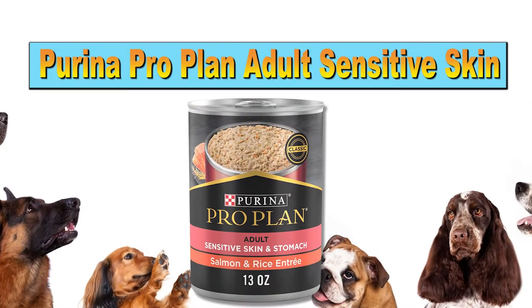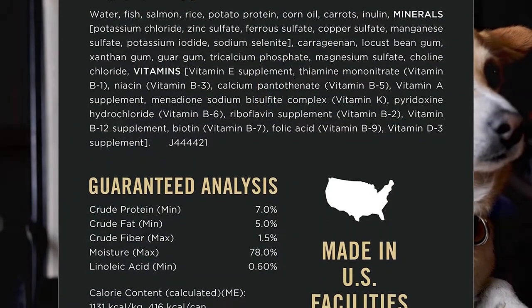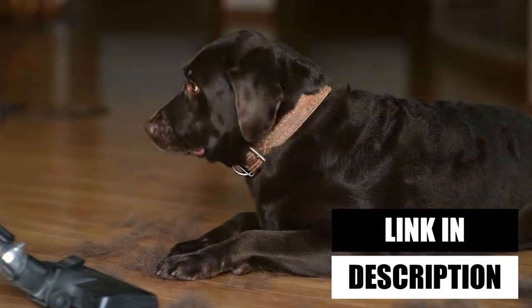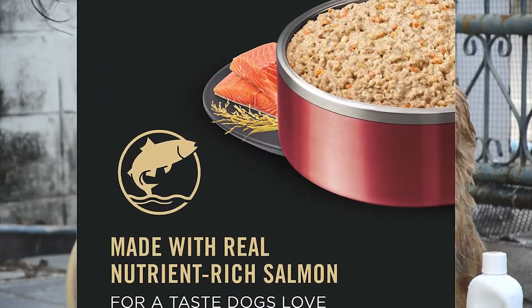Purina ProPlan Adult Sensitive Skin is our first item. Check out Purina ProPlan Focus if you're looking for the ideal dog food to minimize shedding. This kibble is made especially for dogs whose skin and tummies are sensitive. Its nutrients are abundant in protein, good fats, and the omega-3 fatty acids that are so beneficial to your dog's coat. It contains actual salmon, rice, and a few grains high in fiber, like oats and barley.